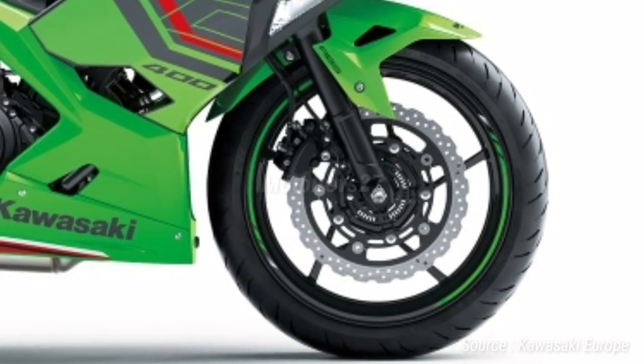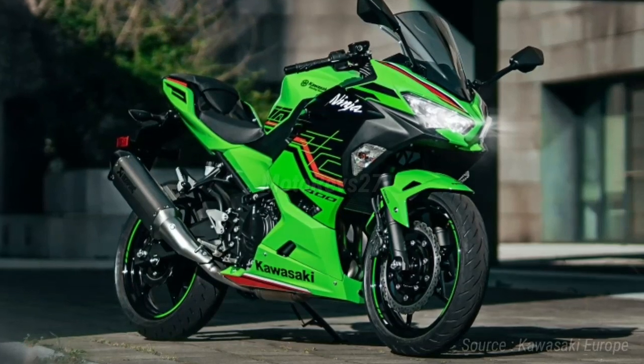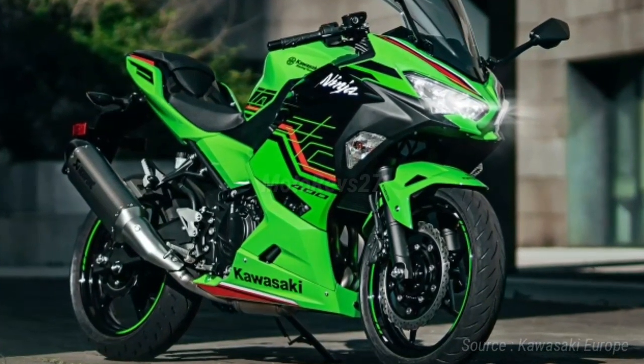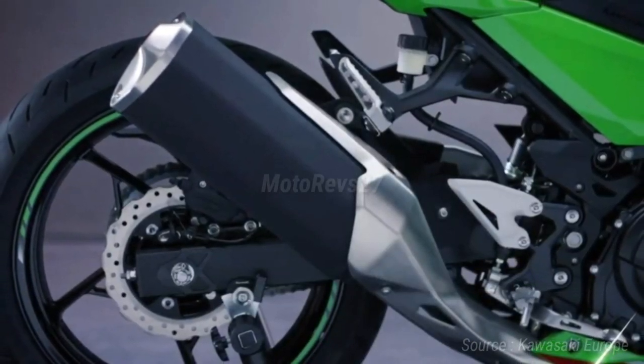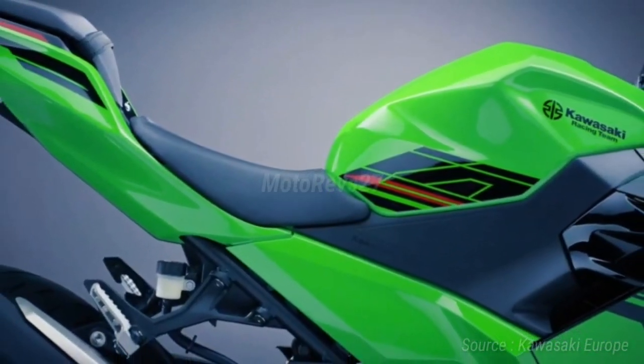The largest brake disc in class measures 310 millimeters — the same disc size used on the Ninja ZZR 1400. The Ninja 400's semi-floating front disc offers sure stopping power, and a rigid new front brake master cylinder helps eliminate ineffective idle stroke, contributing to controllability.